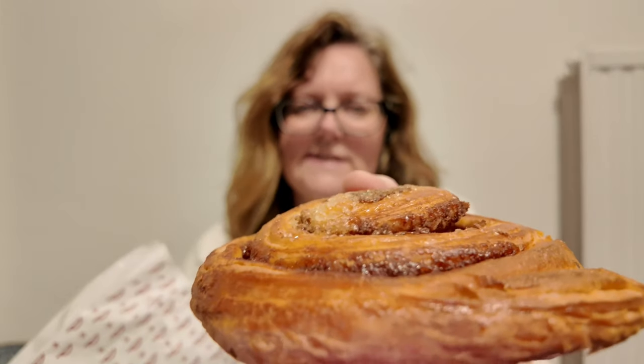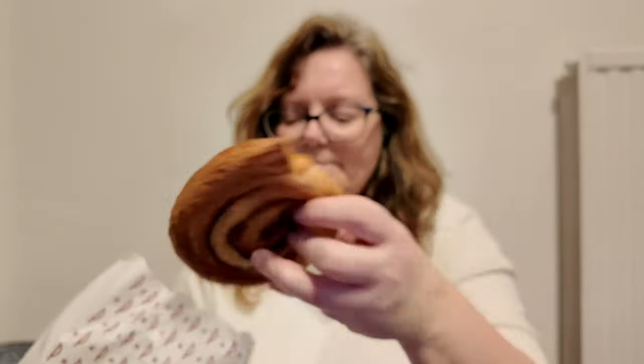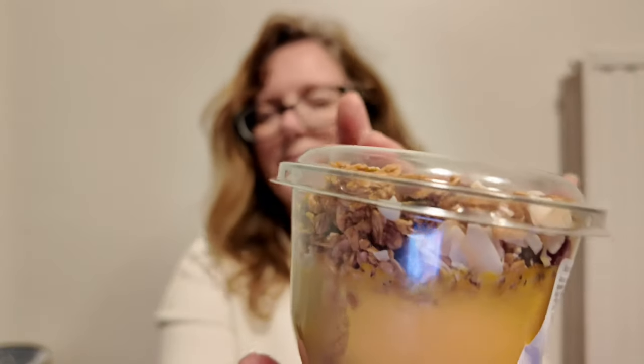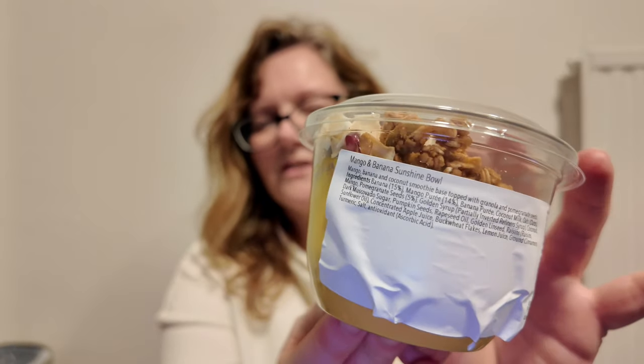So we have — it's either a raisin or a cinnamon, I can't quite figure that one out. A raisin or cinnamon pastry — that'll be good for tomorrow morning. We have a yogurt bowl, and a mango and banana sunrise smoothie. I would imagine I need to have that tonight.